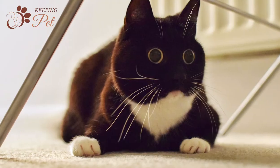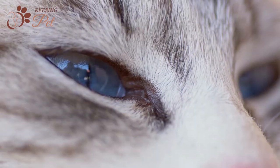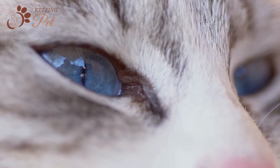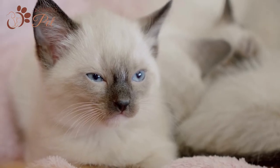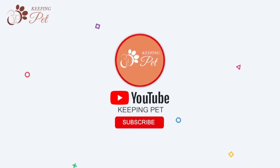However, cats that have wide eyes are mostly preferred over cats with comparatively smaller eyes. Similarly, many cat lovers find cats with blue eyes more enchanting as compared to others. But always remember, every soul and body is unique in their way, which makes them all beautiful. Welcome to the Keeping Pet YouTube channel.